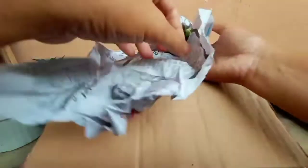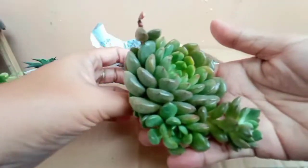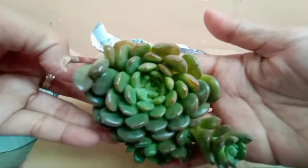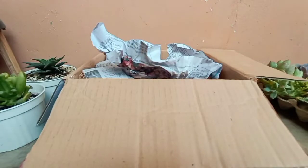If you want to know the seller, guys, I will put the link down below in the description box. So, this is Bashful.